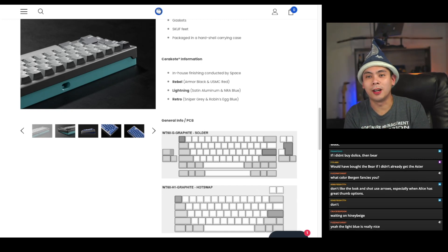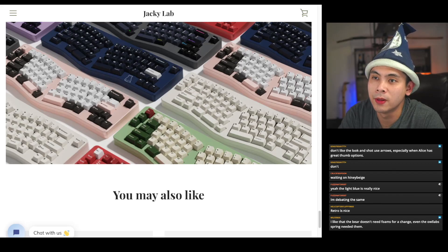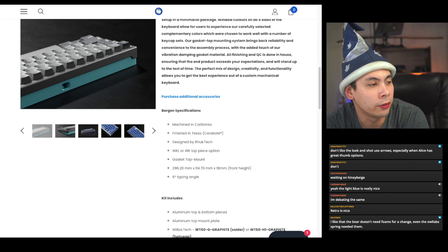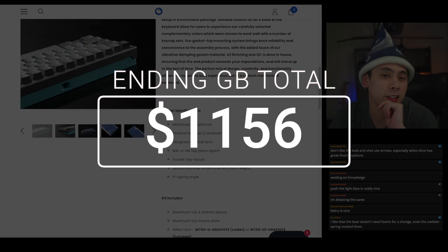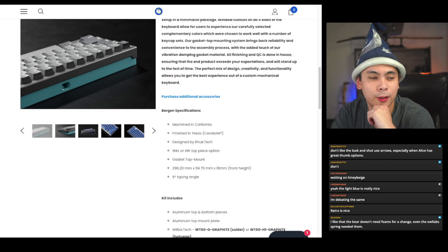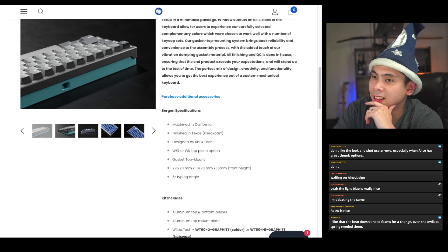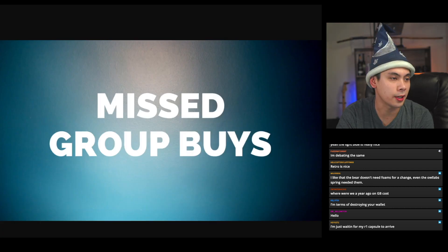We only have three items expiring this week. If you were to join all three — Classic Beige, Bear 65, and Bergen — going for all the kits in Classic Beige, E-white for the Bear 65, and buying the Bergen, you're looking at a grand total of $1,156 this week. That's actually not that high — just a few weeks ago we were at $3,000. I feel the hobby is indeed slowing down, at least in terms of ending group buys.